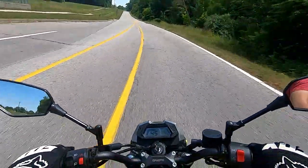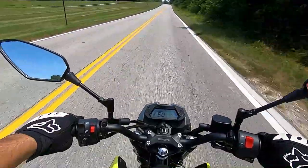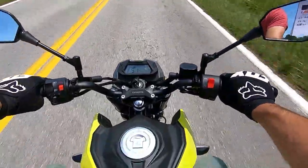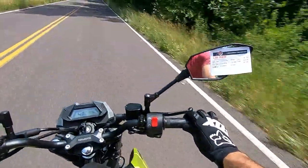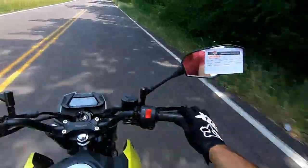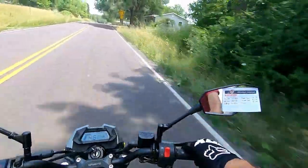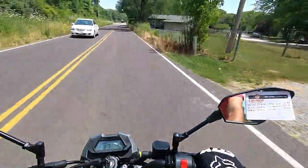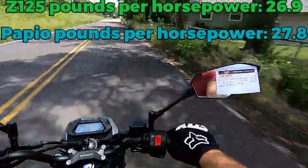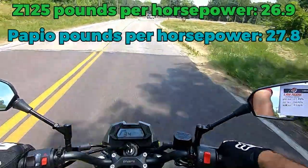Unlike the rest of the CF Moto lineup, this bike does not come with a slipper clutch, but it does include LED lighting all the way around, which looks pretty snazzy. In terms of power, the Papio makes 9 horsepower compared to the Grom's 9.7 horsepower and the Z125's 8.3 horsepower. Even though it has more horsepower than the Z125, the power-to-weight ratio is a little off because of that extra 25 pounds of weight in the Papio.